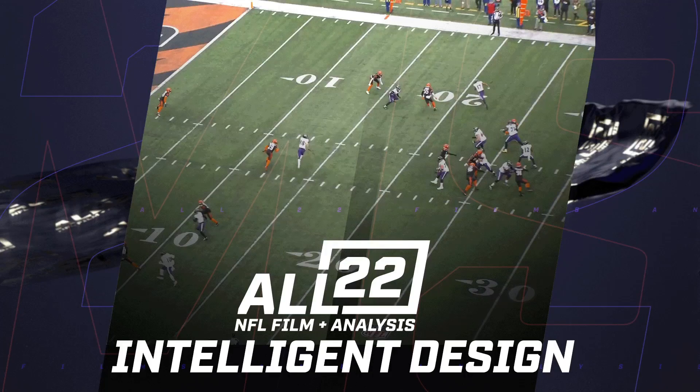We're going to take a look at some of the Bengals' coverages, which I have great admiration and respect for. I love what they do. I really like how they try to keep everything in front, force you as an offense to execute up and down the field. They don't really risk a ton, and they give you very minimal opportunities to throw the ball downfield in the middle third of the field.